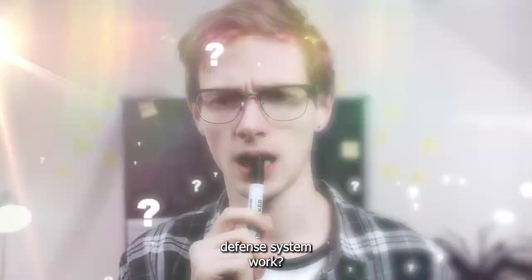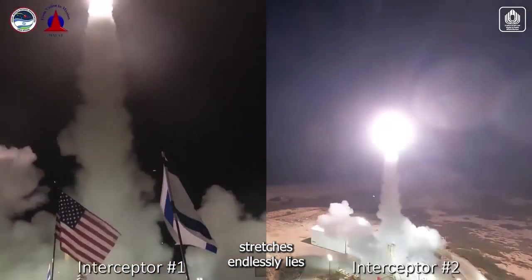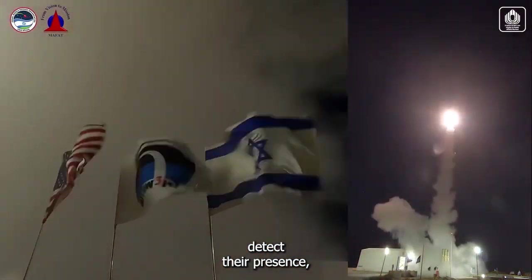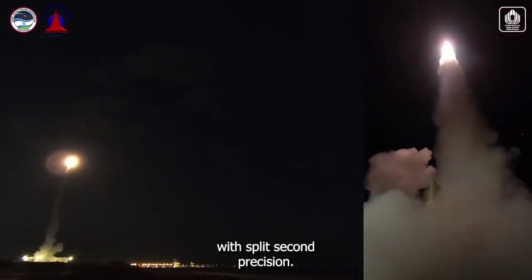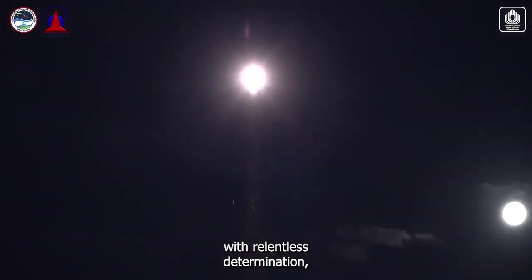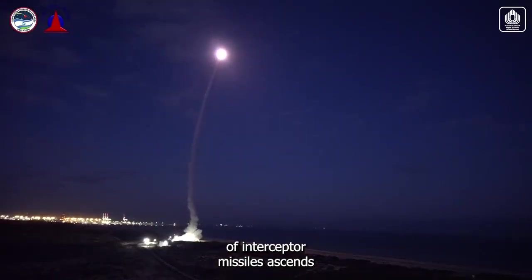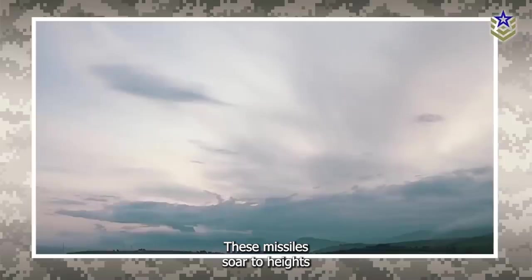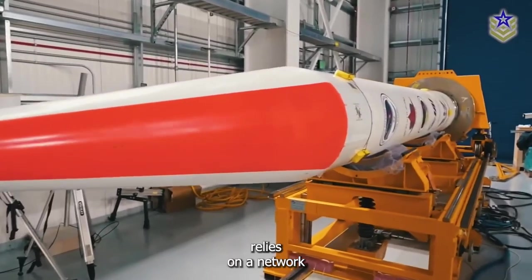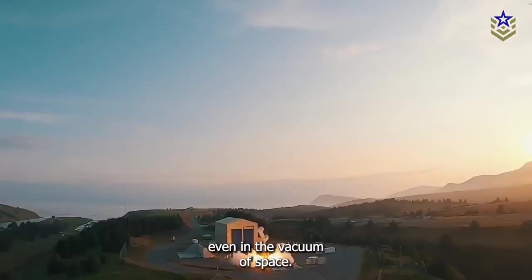In the vast expanse of the sky, where the Earth's atmosphere thins and the horizon stretches endlessly, lies the domain of the Arrow One. As threats emerge on the horizon, the Arrow One's sensors detect their presence, triggering a rapid response. With split-second precision, the system's interceptor missiles adjust their trajectory, homing in on their targets. Guided by a constellation of satellites and ground-based sensors, the Arrow One's interceptor missiles ascend into the heavens, soaring to heights where the air is thin and the sky knows no bounds.